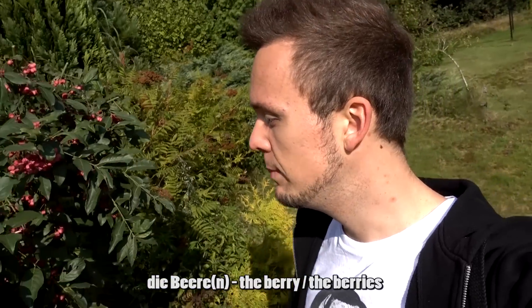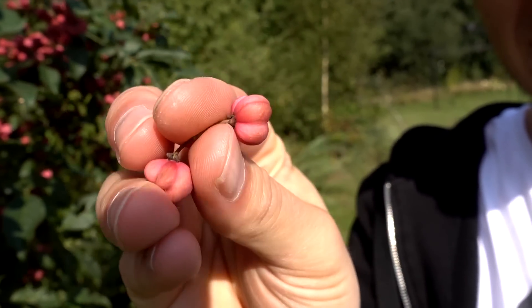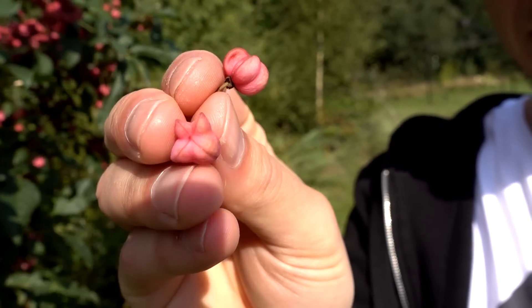Dann kann man hier noch Bären finden — die Bäre oder die Bären. Ich würde diese Bären aber nicht unbedingt essen, denn sie sehen giftig aus.